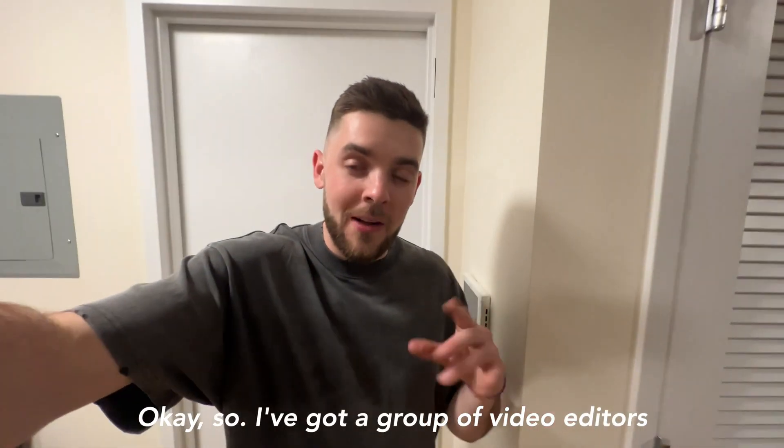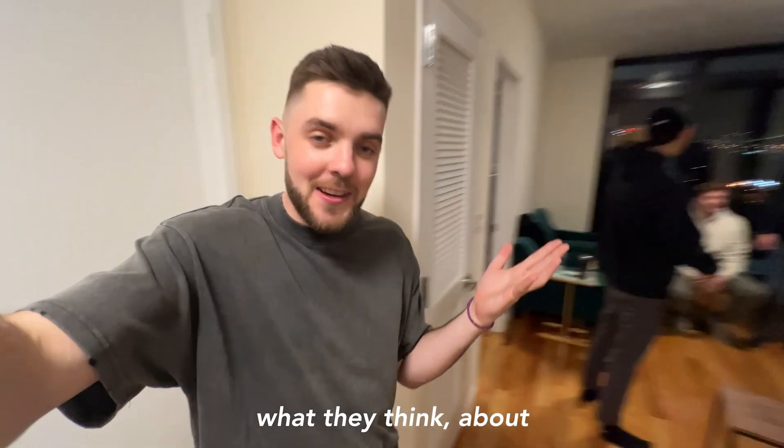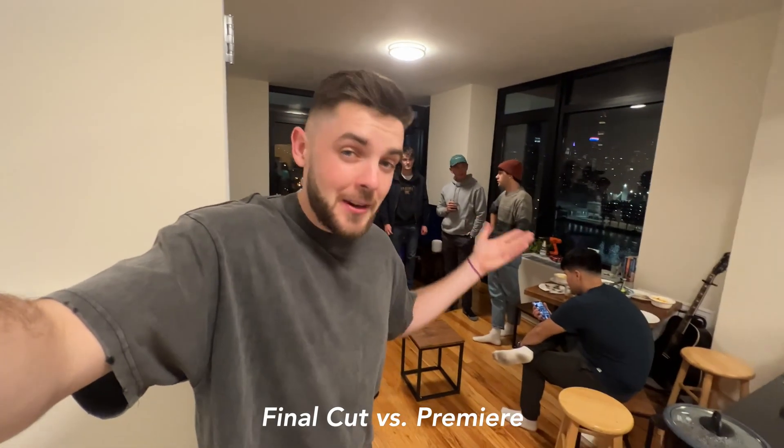Now, if you're a creative professional, this is the tricky part. I have friends in both camps. I've got a group of video editors here right now and I'm going to go ask some of them what they think about Final Cut versus Premiere. Let's go.